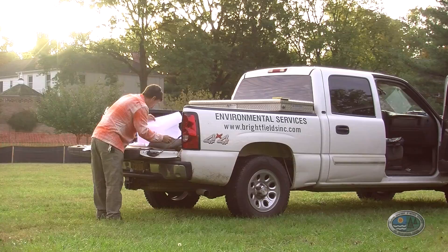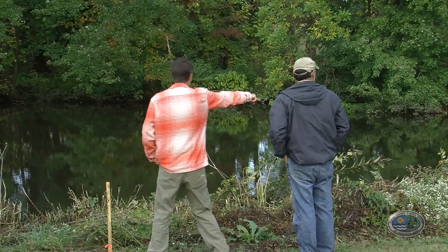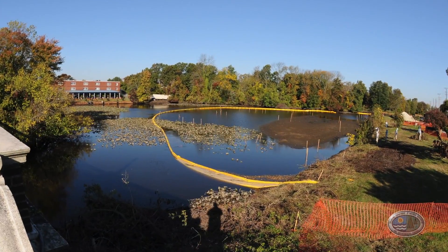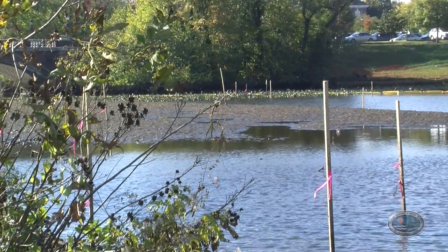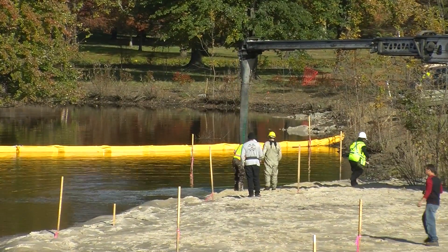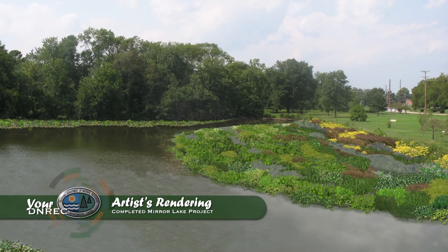In addition to the remediation, the project also includes several habitat improvements and restoration activities, including the conversion of an existing sandbar in the lake into an intertidal wetland. The sandbar that's in the lake right now is natural — that's what Mother Nature wants. If we were to remove it, the mechanisms would place the sandbar right back where it is. So we're actually going to enhance the sandbar and convert this area to an intertidal wetland. By planting native species on the sandbar, the project will help to stabilize the bar and also improve water quality.